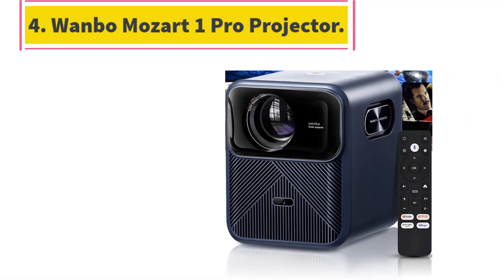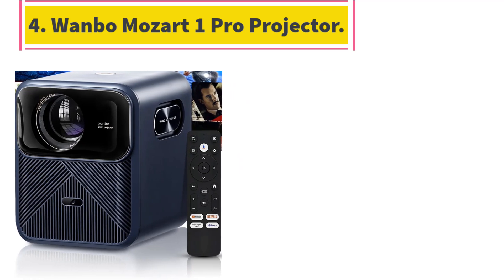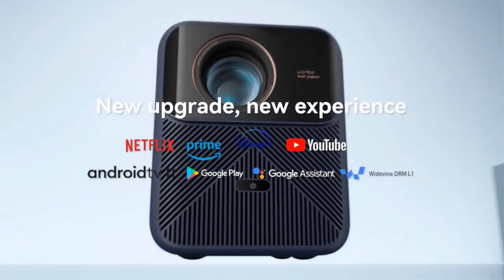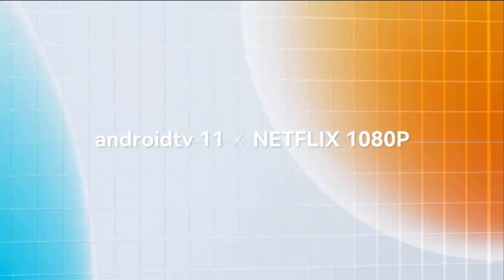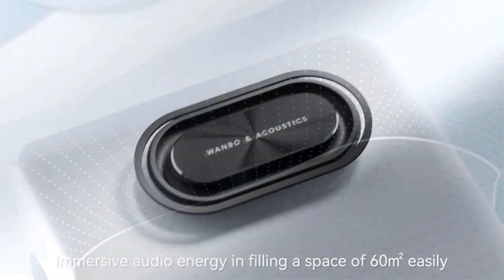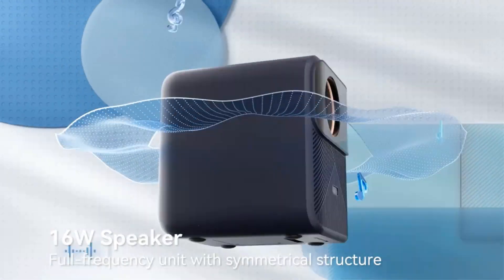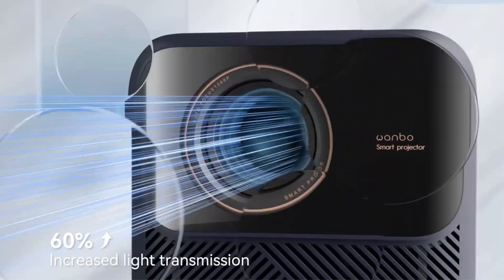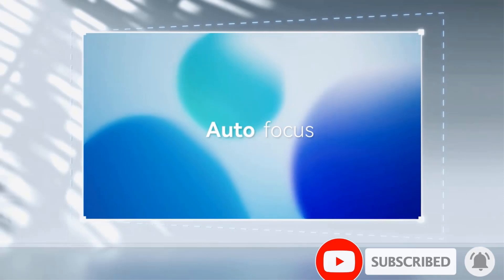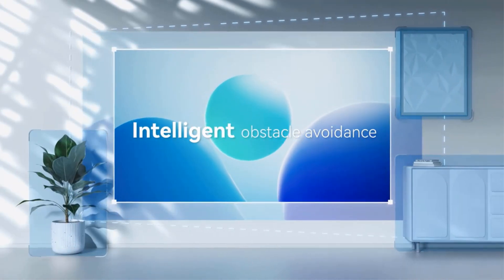Number 4: Onebo Mozart One Pro Projector. Android TV 11.0 provides access to more built-in high-definition software for a better viewing experience. Google Assistant allows you to find and play content conveniently and quickly. You can watch high-definition Netflix content, say goodbye to 480p, and don't need a TV stick. 900 ANSI brightness makes your images more high-definition so you can enjoy HD movies at home.